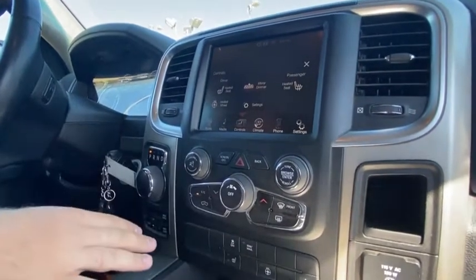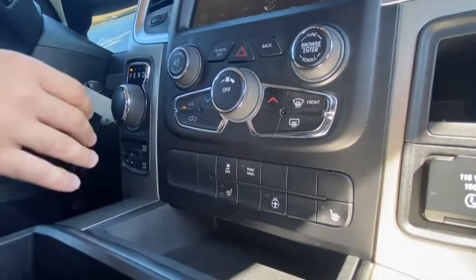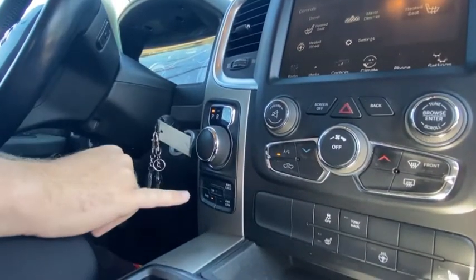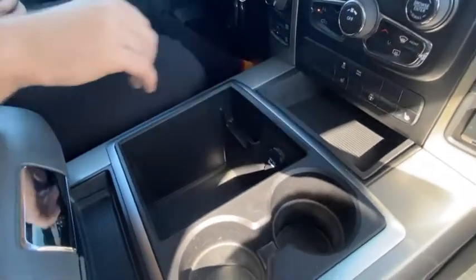Climate controls down here, traction control, heated seats and heated steering wheel controls, as well as your tow haul mode. You have your automatic transmission shifter and automatic four wheel drive. Lots of storage in here with the 12 volt and the 150 watt plug as well.